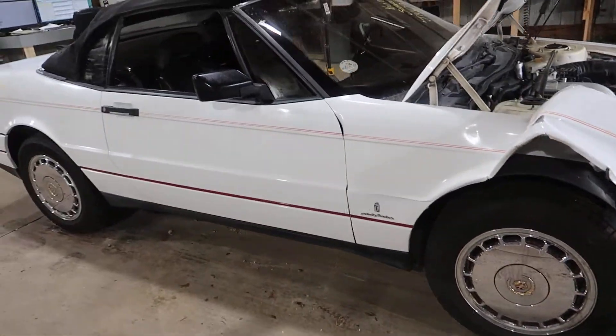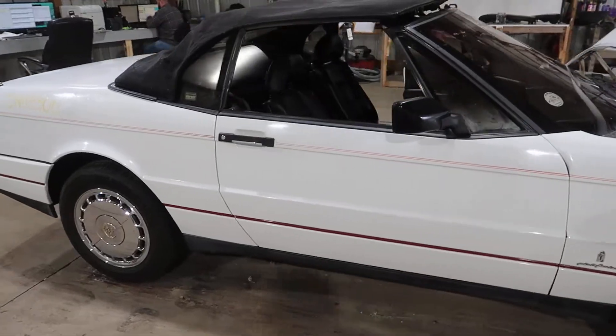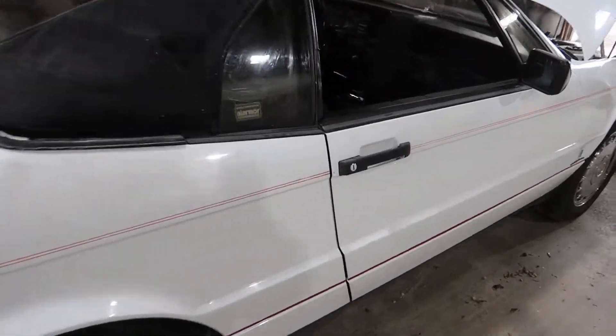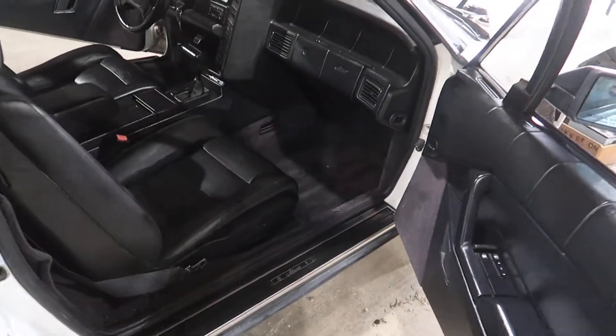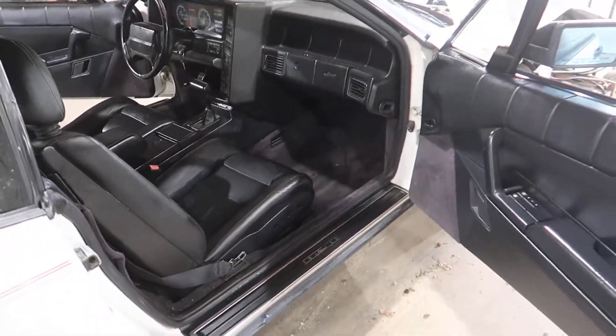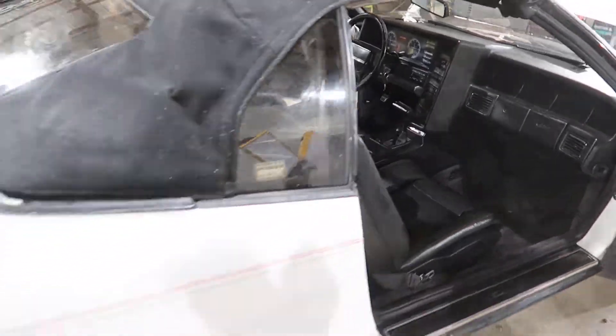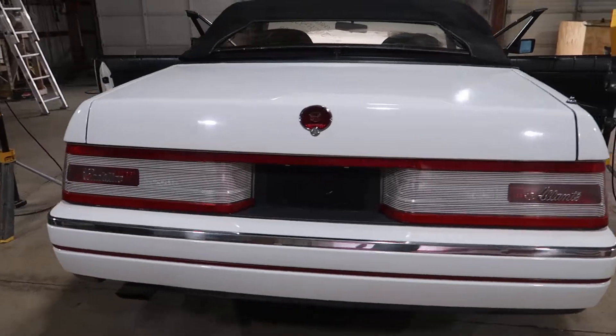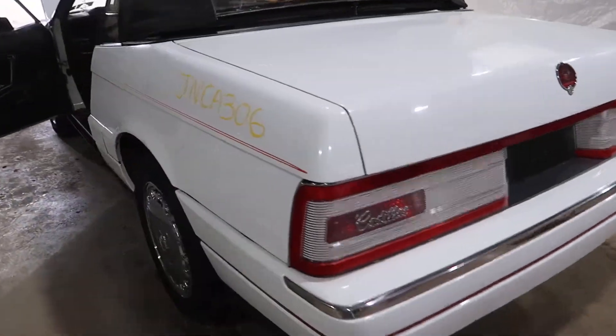Really nice set of chrome wheels. Very nice black leather interior. You got a better view from the other side. Nice parts across the back.